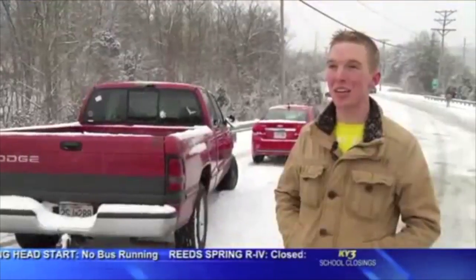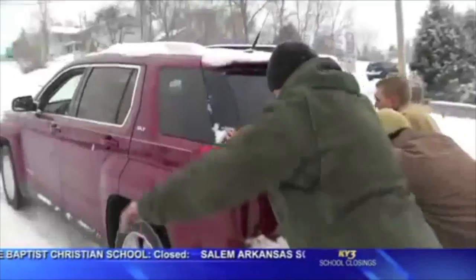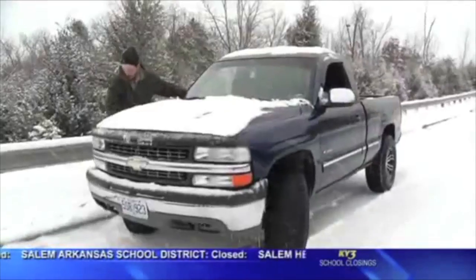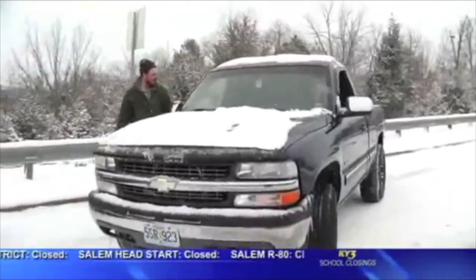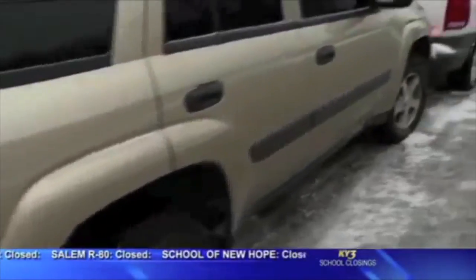For many, help arrived before they even had a chance to call for a tow. Several cars were moved by community members who didn't expect to get such a workout. A lot of good Branson community members showed up helping each other out — pushing cars up the hill, and they'd been out there for probably an hour. There are still a few cars left over from that pileup earlier today.